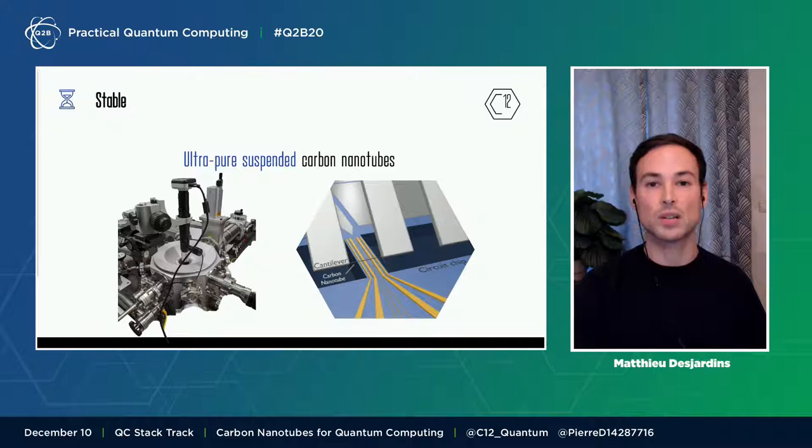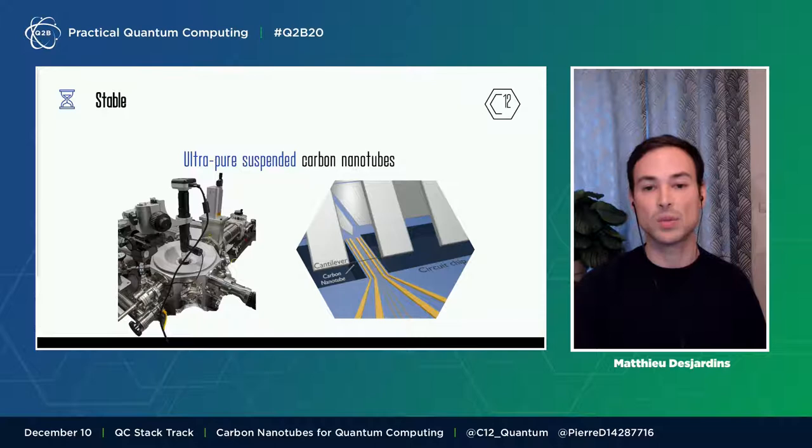Like ion qubits, we think that vacuum is the best isolation for a qubit. To assemble such suspended qubits, we have built a patented equipment that you can see on the left. As shown in the sketch on the right, we use it to integrate mechanically the nanotube onto a semiconductor chip. This is done at the very last step of the fabrication process, without any damage to the tube. The chip already hosts all the control lines and can be fabricated in a semiconducting foundry.